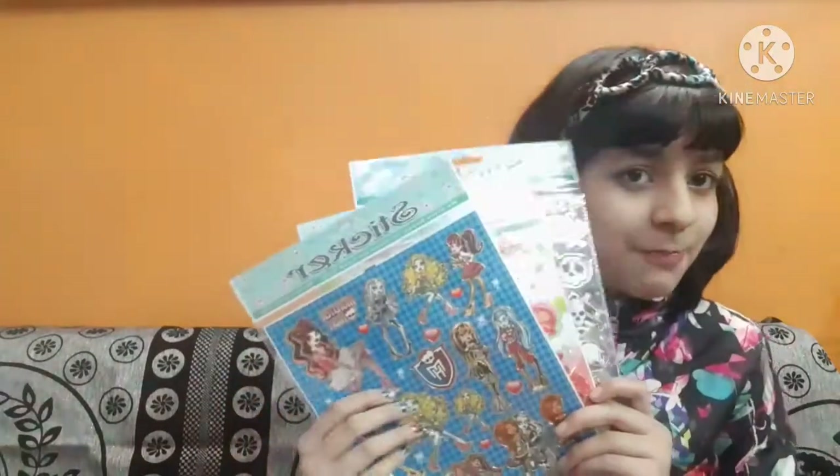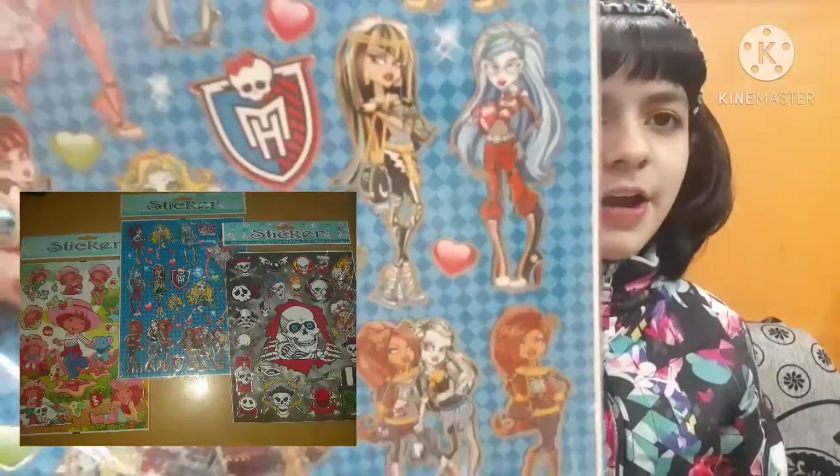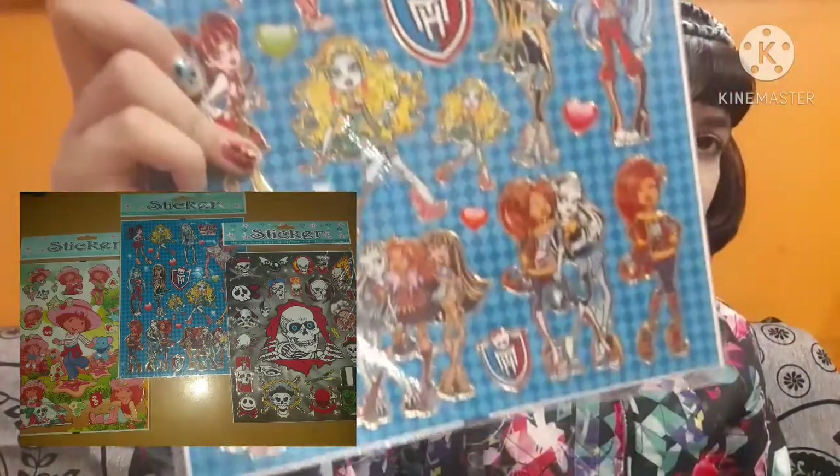The last things are from my local stationery shop — three packets of stickers. I just love stickers even if I don't know what I'm going to do with them! Each packet was 16 rupees. The first are these monster girls stickers — they looked nice and kind of swaggy, so I went with these.